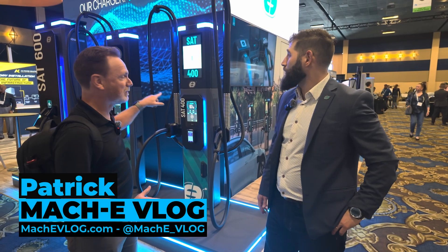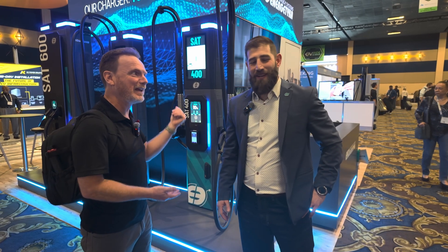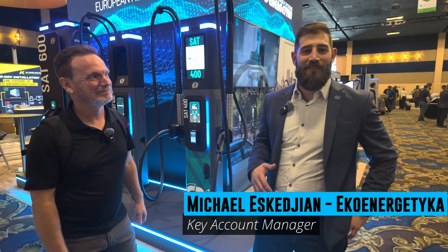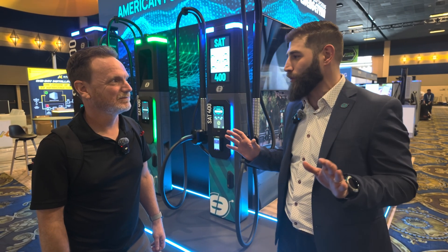Welcome again to the EV Charging Summit. We're here with another company with some very cool looking chargers. Introduce yourself and the company. Michael Eskigen — we're with Eco Energetica. We're a Polish-based organization, manufactured in Poland, with a European presence, and we're entering the U.S. market this year in full force.